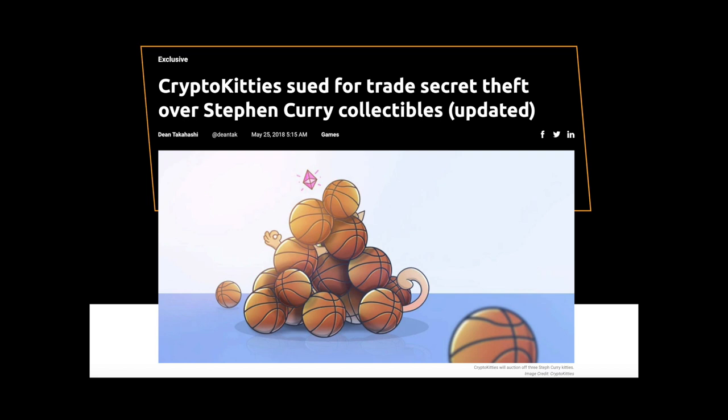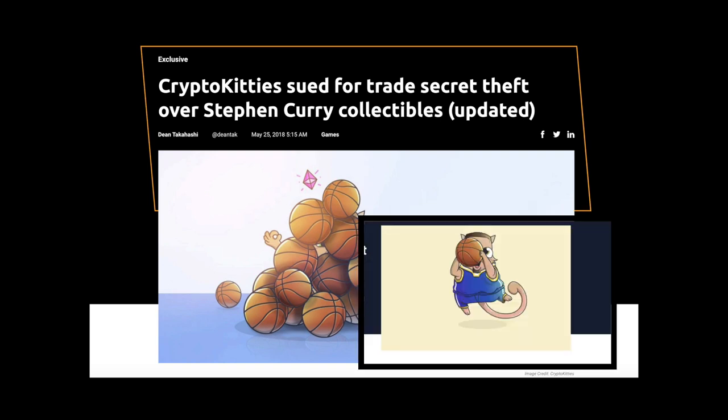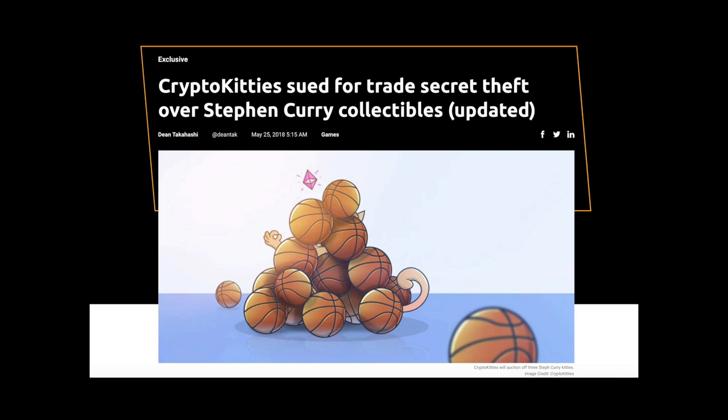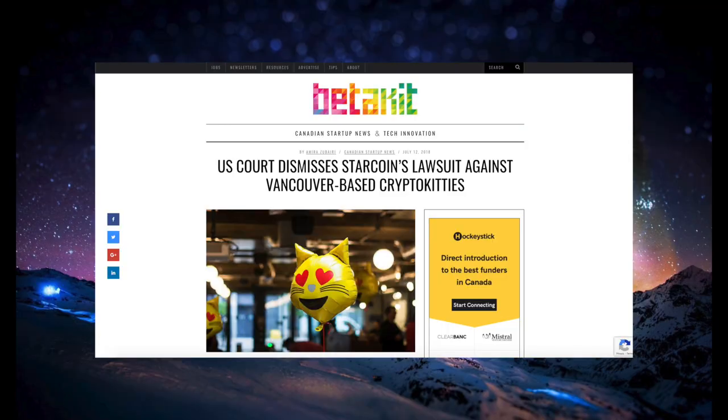Starcoin said that they were in discussions with Axiom Zen that February about collaborating on development. While they reportedly signed a non-disclosure agreement, Axiom Zen then proceeded to announce that they had created their own Steph Curry CryptoKitties. Following these allegations, Axiom Zen suddenly took down their announcement, saying, quote, we have reason to believe that Stefan wasn't as involved as we thought. Until we're sure he's an active participant, we're suspending the campaign. In June of that year, a judge dismissed the lawsuit. To the best of our knowledge, the campaign has not been restarted.